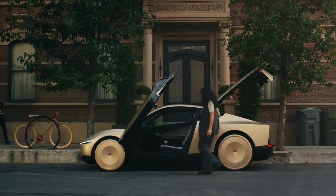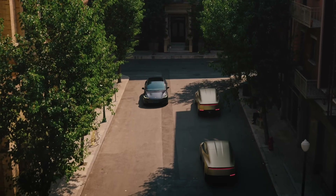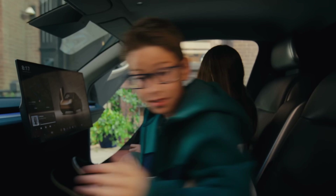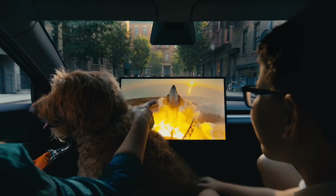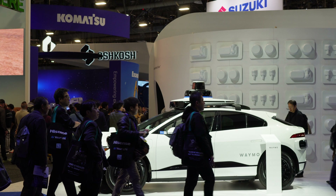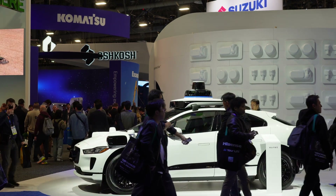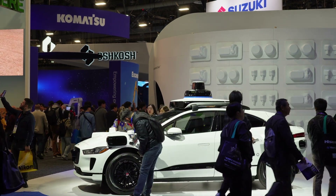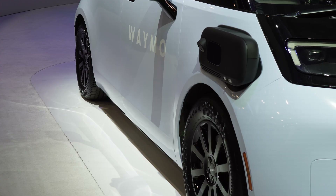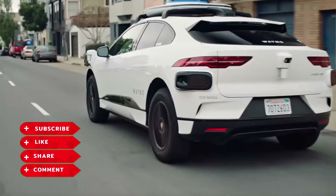Take for example the sensors used by companies like Waymo and Tesla. These sensors are capable of detecting even the smallest changes in the road, from potholes to pedestrians. They're like having a thousand pairs of eyes on the road at all times, watching and waiting for anything that might go wrong. And it's not just about detection — it's about prediction too. Self-driving cars are programmed to anticipate what might happen next, whether it's a pedestrian stepping off the curb or a car cutting you off in traffic.